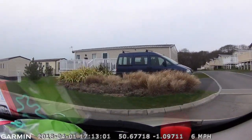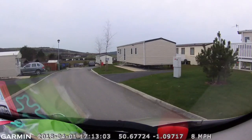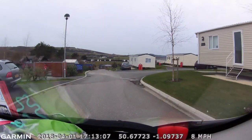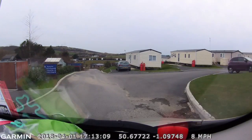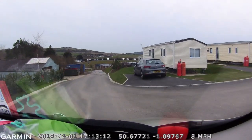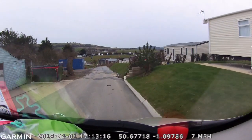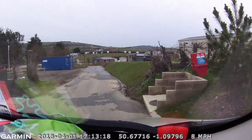You come up to what was a very handy turn to the left, which is now a very tight turn if you've got a big setup. Then you continue down this very nice smooth paved tarmac road down into what is now the touring field.